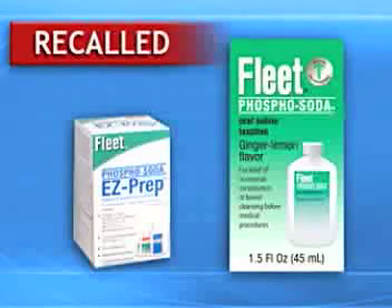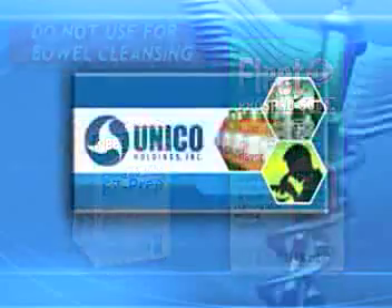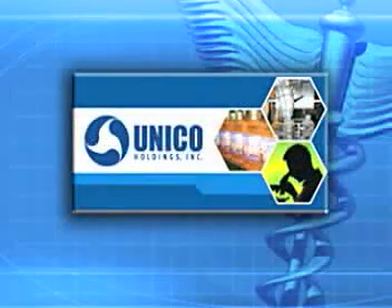FDA has advised healthcare professionals not to instruct patients to use these products for bowel cleansing. Unico Holdings Incorporated is also recalling its OTC oral sodium phosphate products that are sold for bowel cleansing.